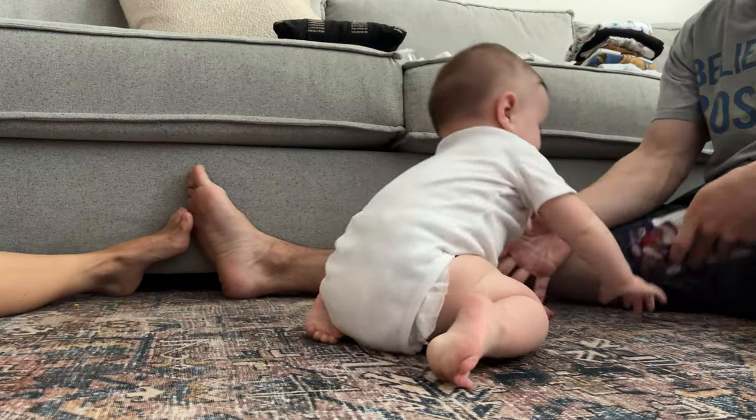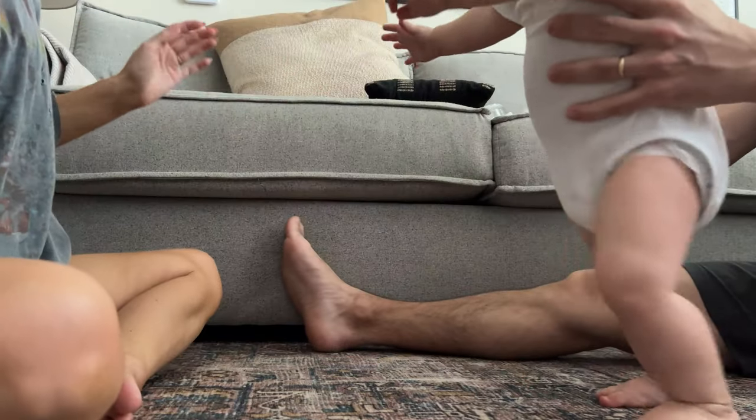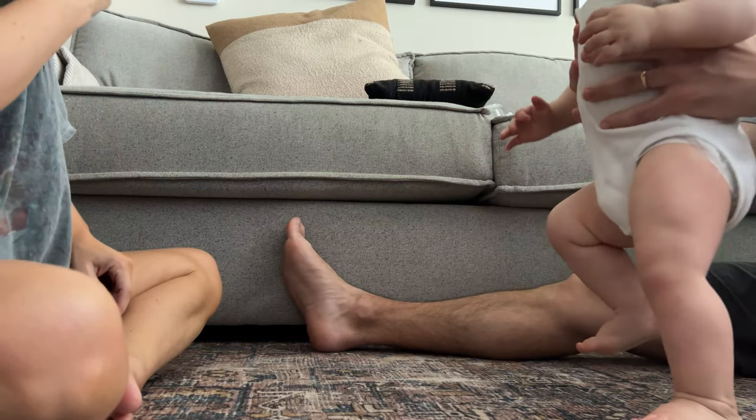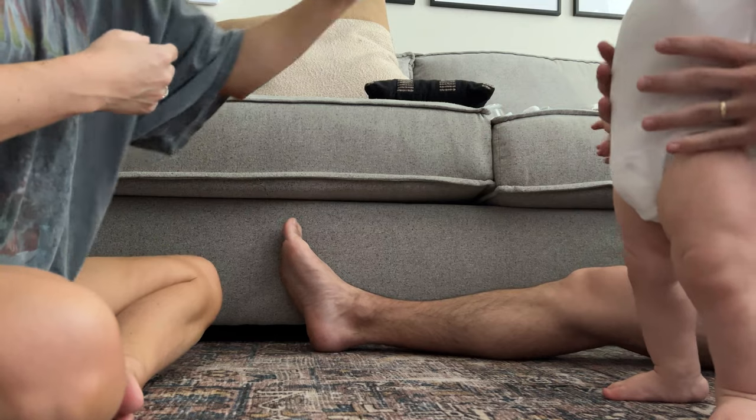You caught my hand — yay! You gotta get your balance, you gotta get your balance. Hold it for a sec.